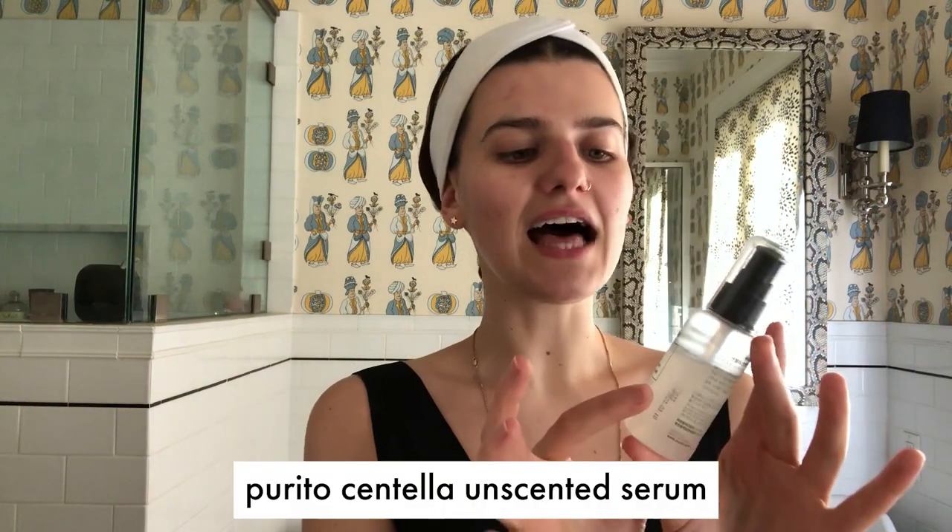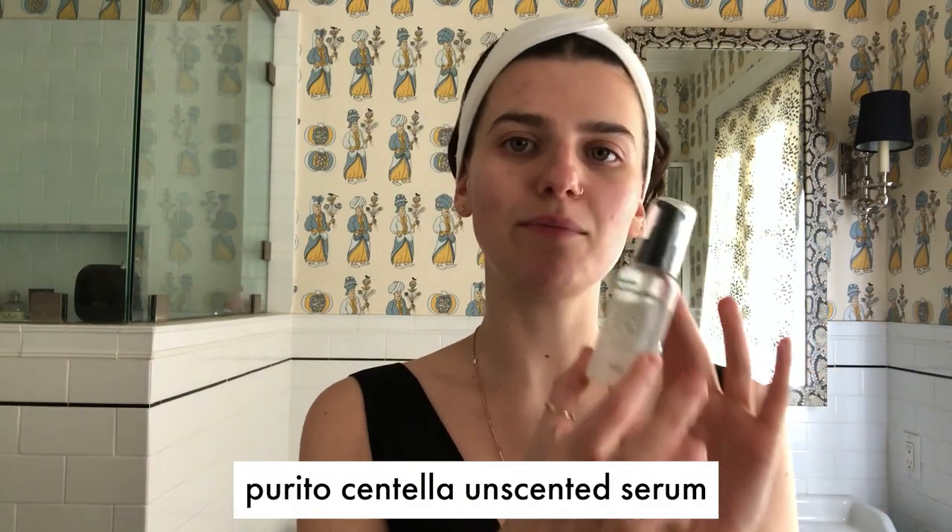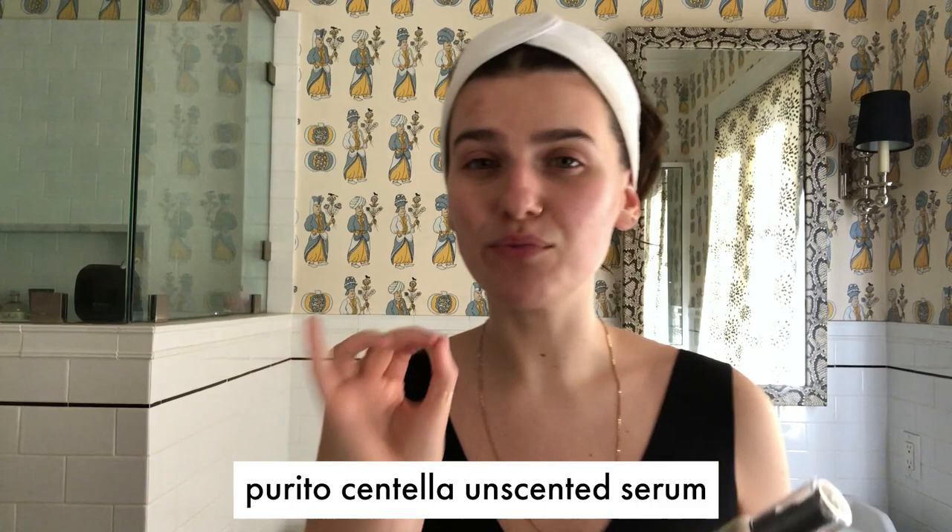Day and night I've been going in with the Centella Unscented Serum by Purito. It has 49% Centella Asiatica and is very calming for the skin. This serum in particular reinforces the skin barrier with niacinamide, ceramides, peptides, and madicassoside. It's very gentle and I just love it to give my skin even more moisture protection. I apply this morning and night, same with the mugwort essence, and I've just seen amazing hydration in my skin.